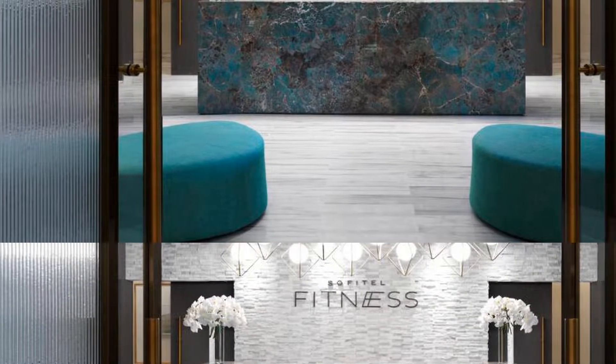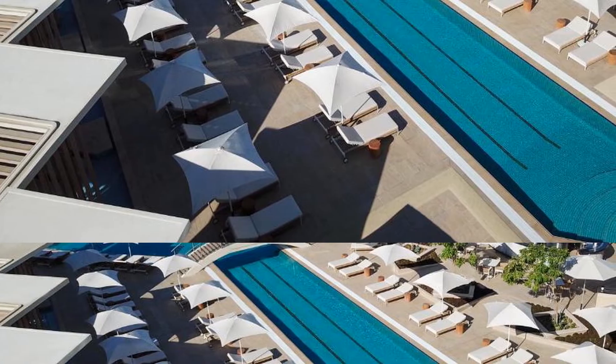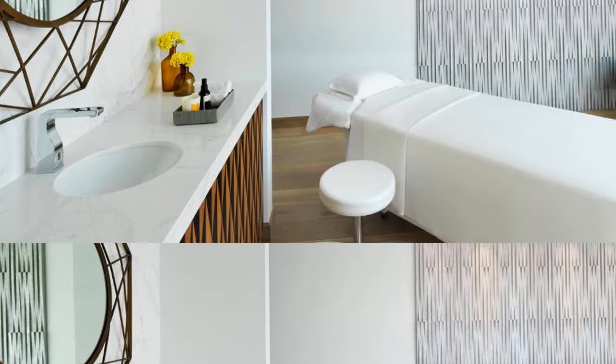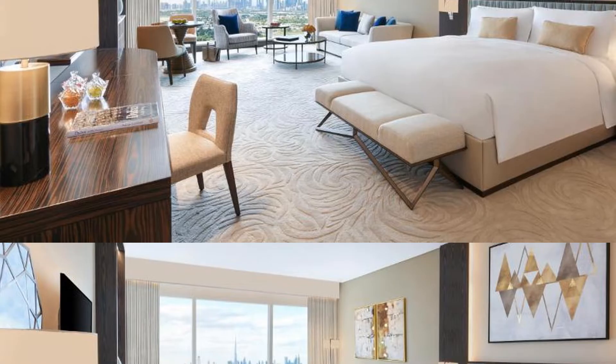Sofitel Dubai The Obelisk is located in beautiful Dubai. Room prices start from $327. If you want to get more information or book Sofitel Dubai The Obelisk, check the link in the description of this video. I wish you all the best. Goodbye.